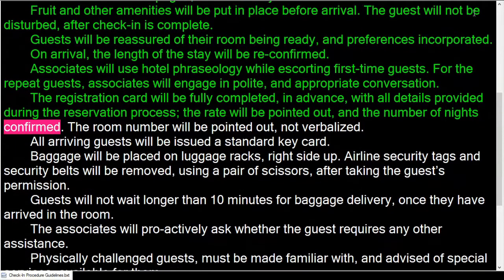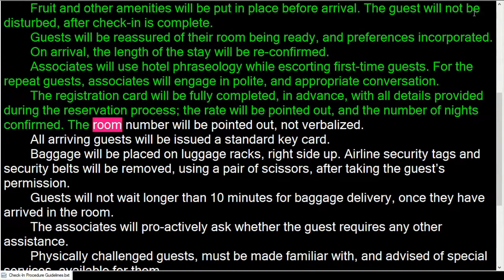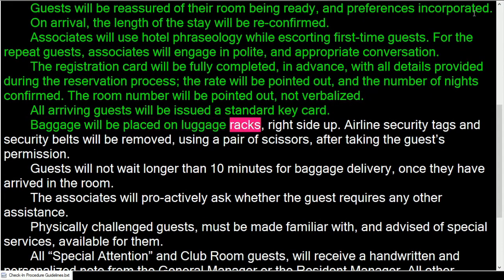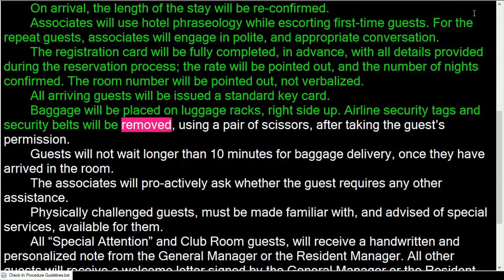The registration card will be fully completed in advance with all details provided during the reservation process. The rate will be pointed out and the number of nights confirmed. The room number will be pointed out but not verbalized. All arriving guests will be issued a standard keycard.